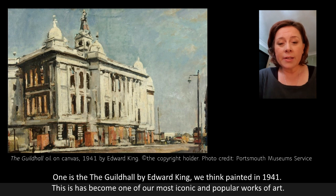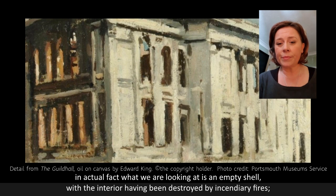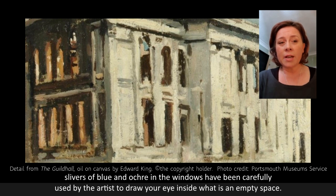It has certainly become one of our most iconic works of art. While it shows the Guildhall in the aftermath of blitz bombings looking fairly unscathed, in actual fact what we're looking at is an empty shell with the interior having been destroyed by incendiary fires. We can tell it's an empty shell from the painting by the slivers of blue and the ochre in the windows, which have been carefully used by the artist to draw your eye into the daylight inside what was, at the time, a very empty space.